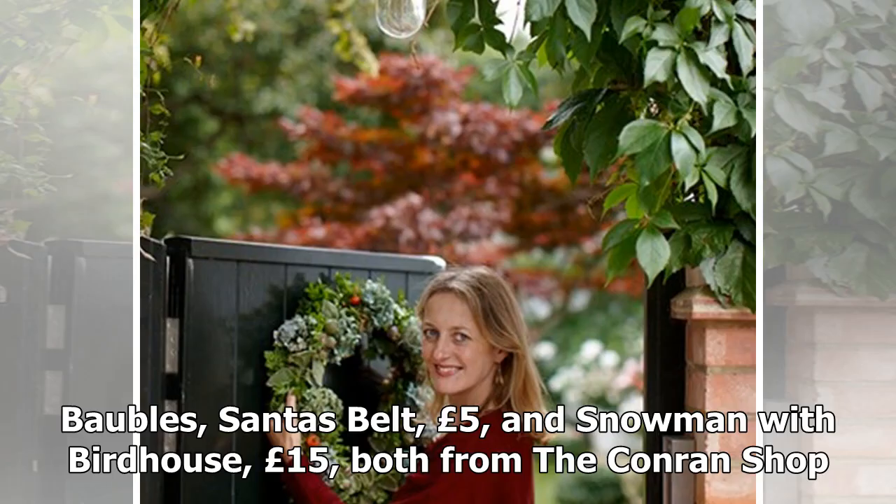Also from the Conran shop: a Santa's belt bobble at £5, and a snowman with birdhouse at £15.